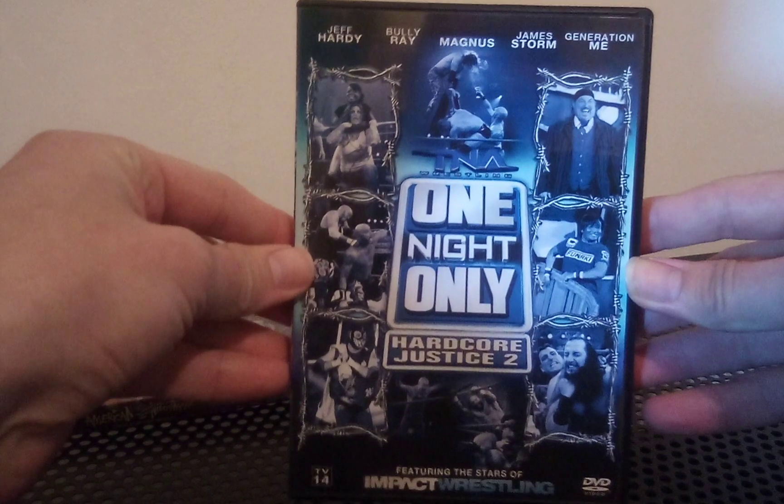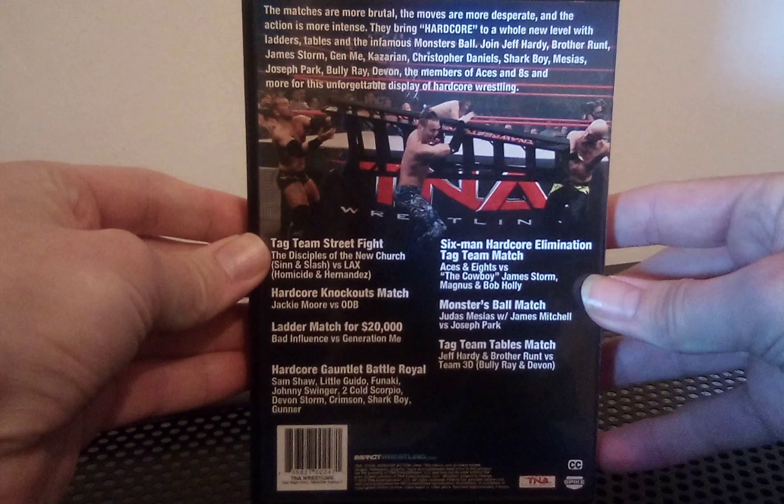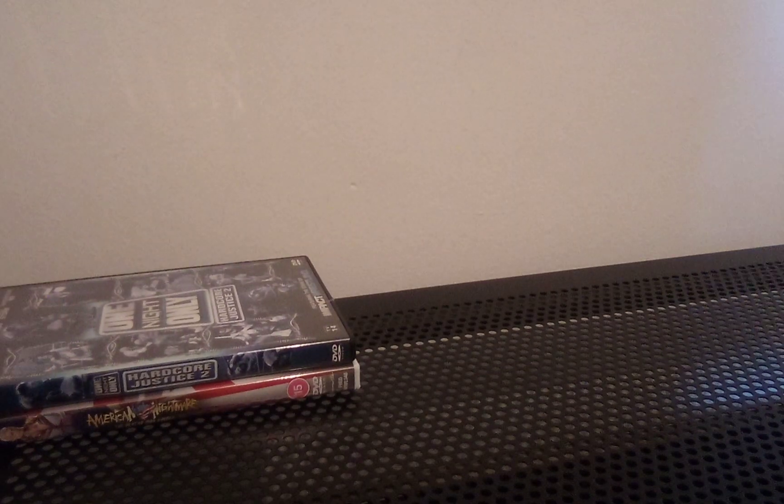For now I'll show you this one, because I don't have this particular cover - it's the US version of Hardcore Justice 2. I'm very happy about owning this one as I only had the UK version, which has Jeff Hardy on the front cover. I also had titles like Bound for Glory from him as well, where I replaced some damaged covers, but I'll show those in a future TNA Impact collection video.